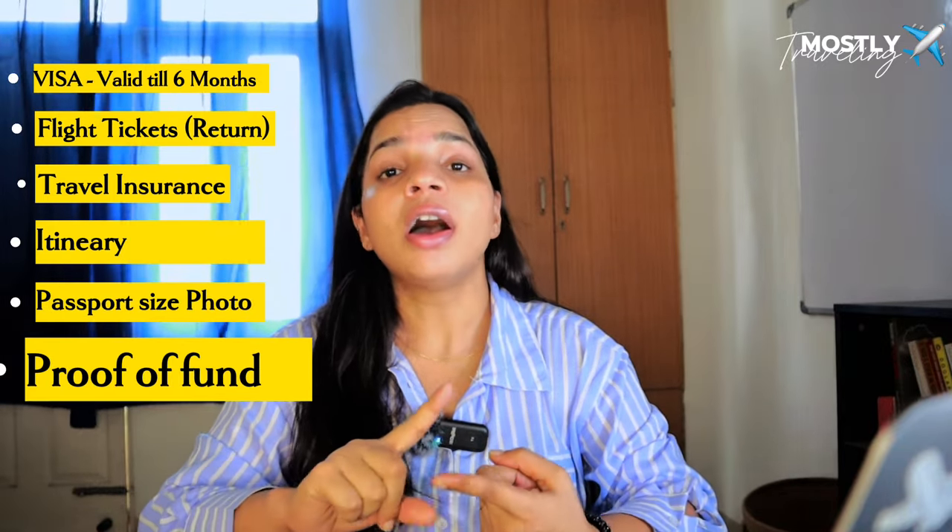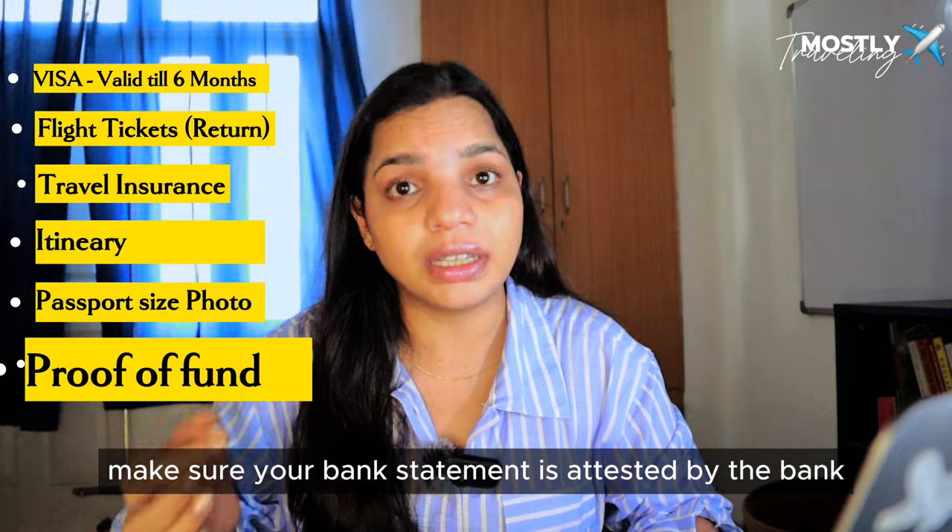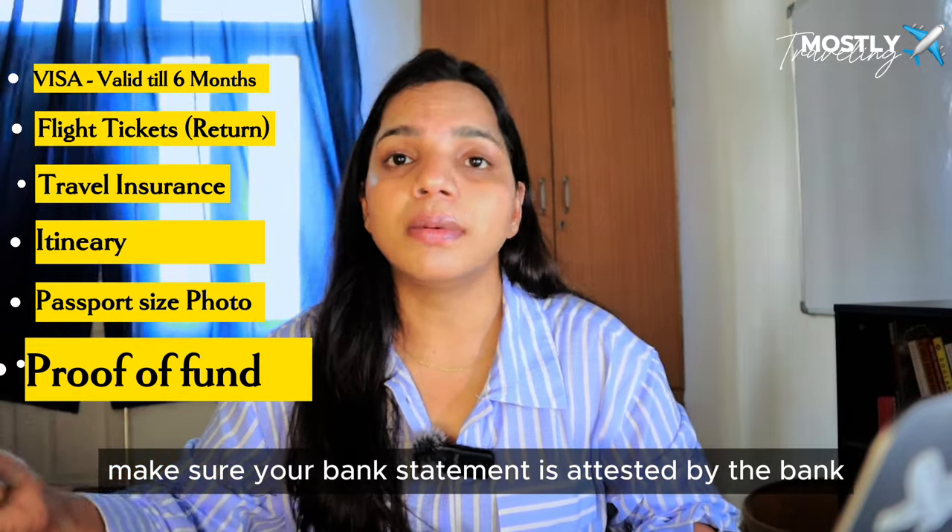Bank statement is very crucial. You need to show your previous year's statement and maintain a minimum of 1 lakh rupees in your account. For safety, I kept 1.5 lakh rupees. Make sure your bank statement is attested by bank officials.